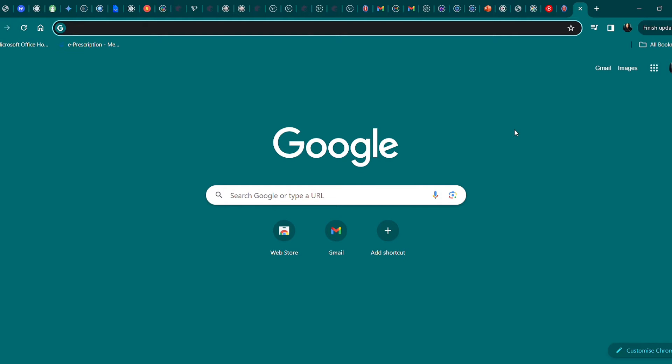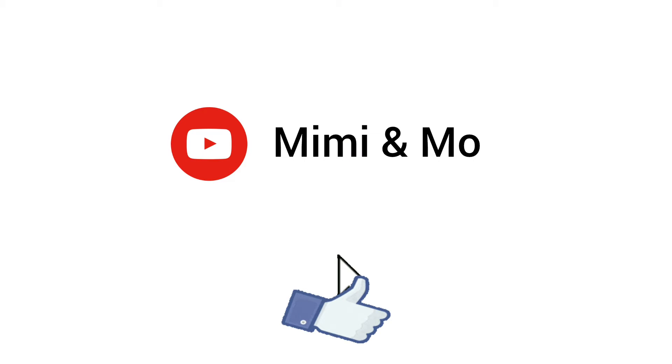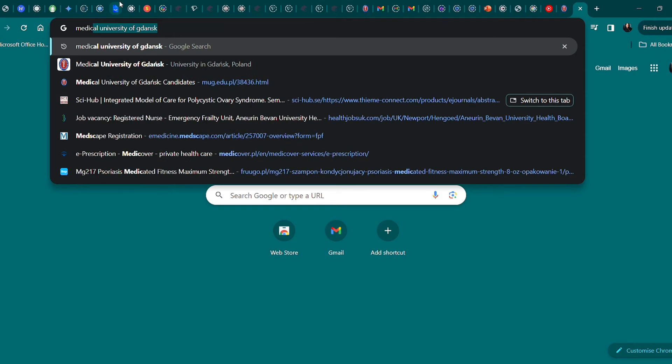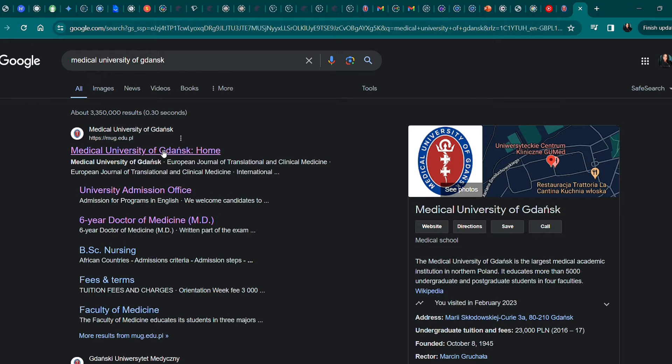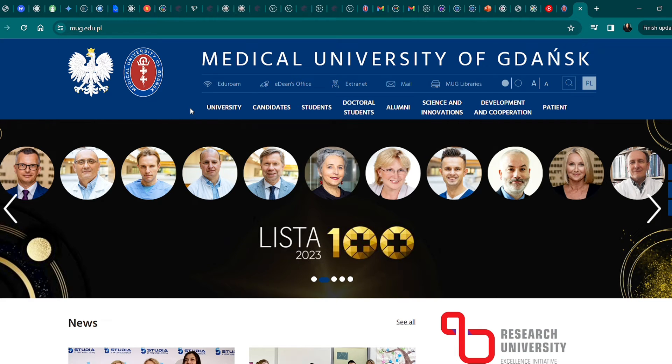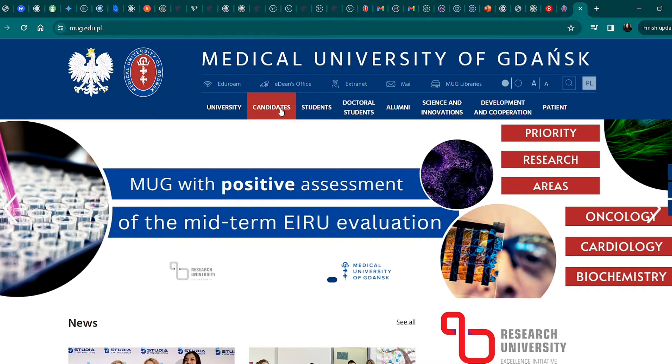You have a period of four months for all the application process. Subscribe to my channel if you haven't subscribed yet and give this video a thumbs up. Let's search for the Medical University of Gdansk — we go to the university homepage and click on the Candidates tab.